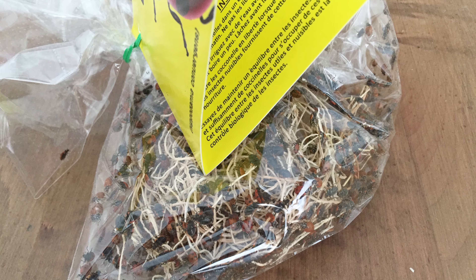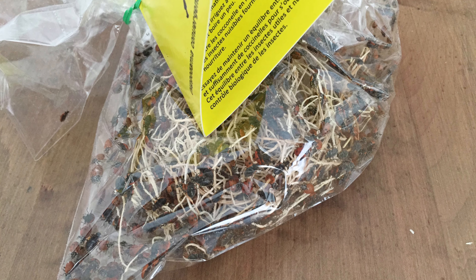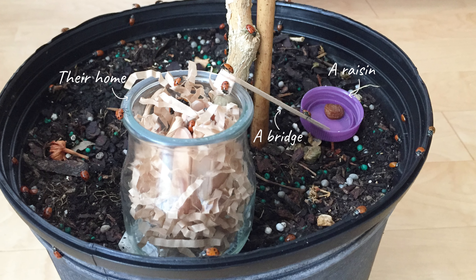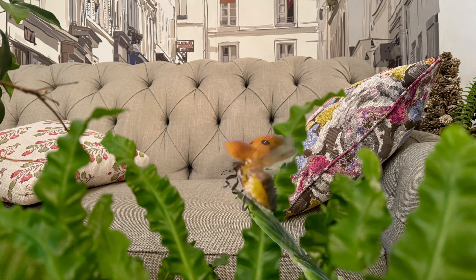The next few days were tough. Every day I used a Q-tip and isopropyl alcohol to get rid of these bugs, but every morning they were back on the leaves and around the container. It's like they just popped up during the night.